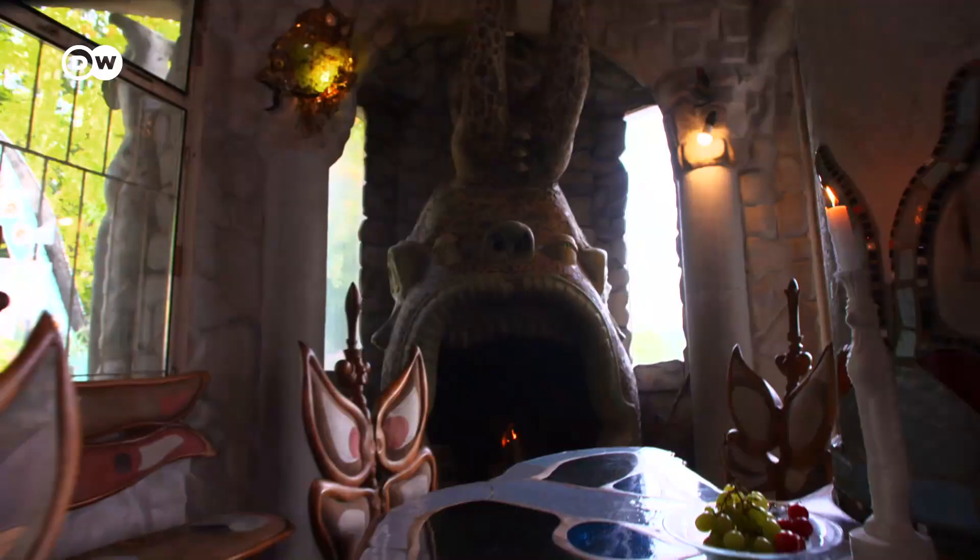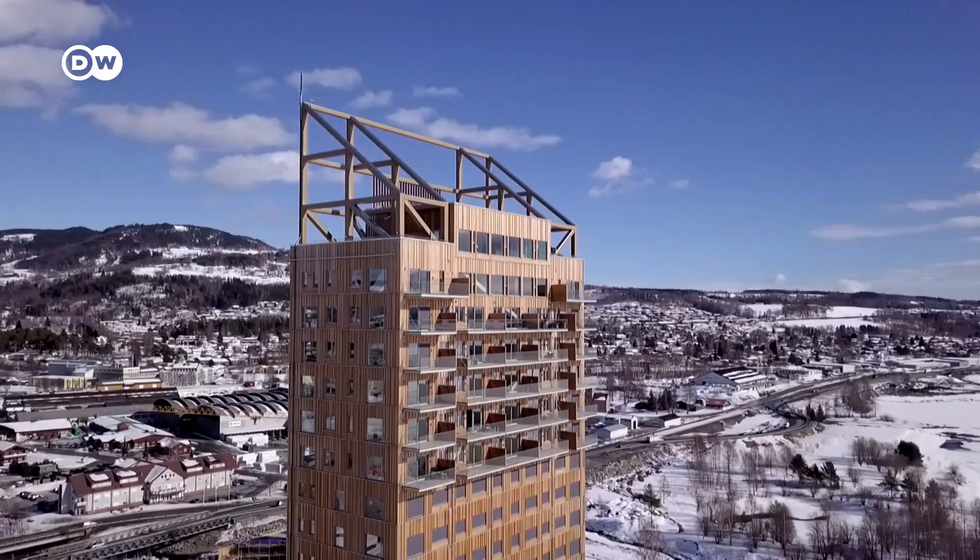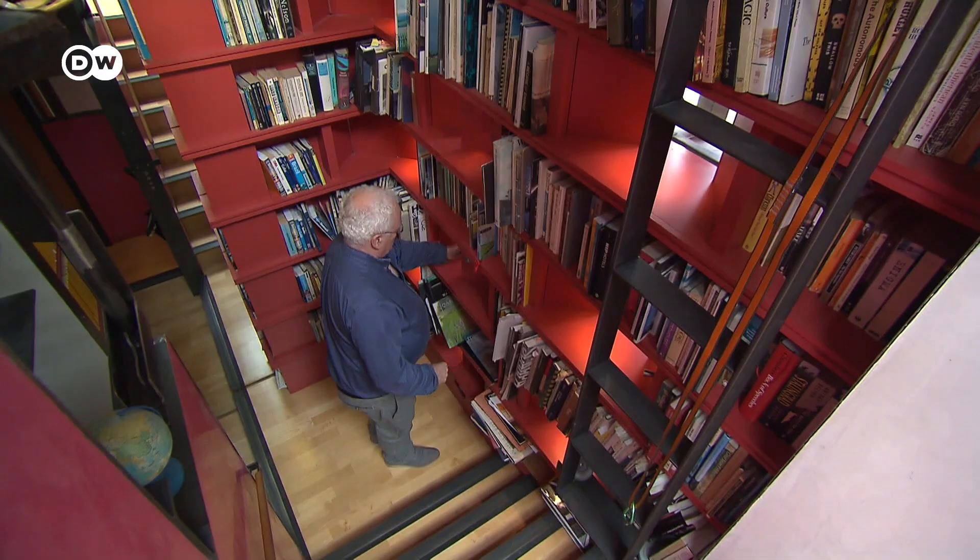Bored with your own four walls? Then join us as we discover unusual architecture in Europe. These five buildings will amaze and captivate you.